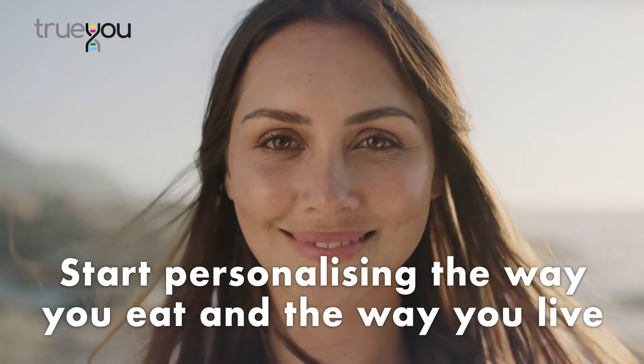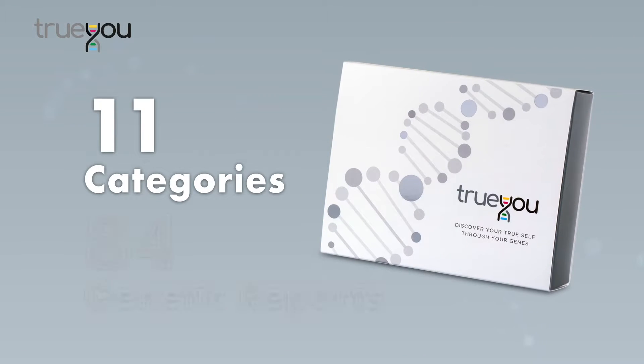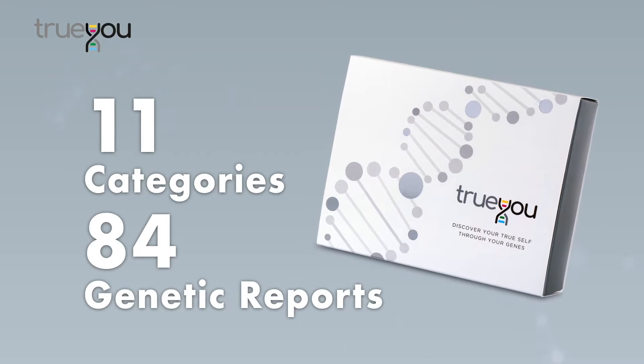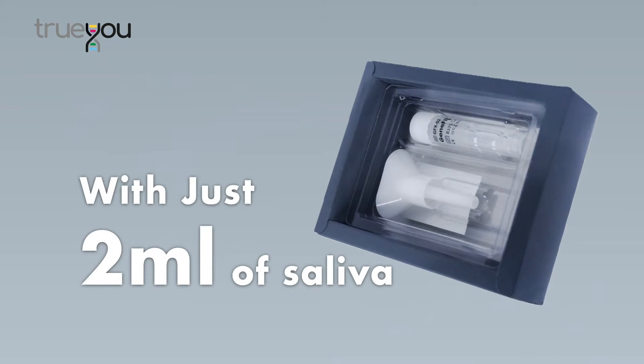Start personalizing the way you eat and the way you live. For once in a lifetime, discover the true you through 11 categories with 84 genetic reports with just 2 ml of saliva.